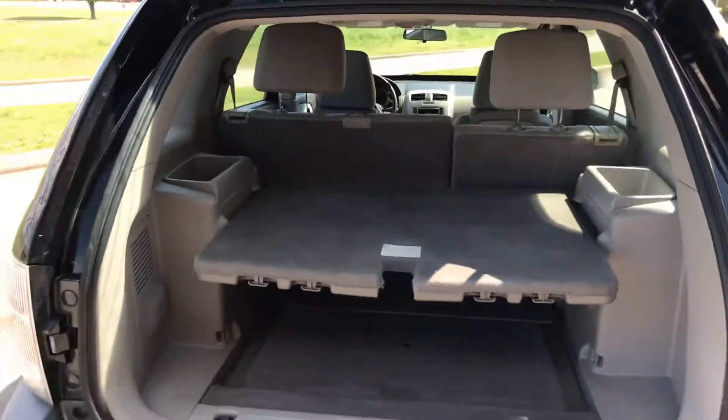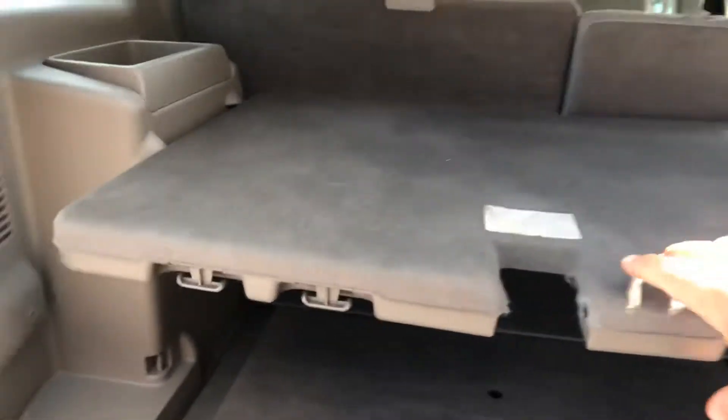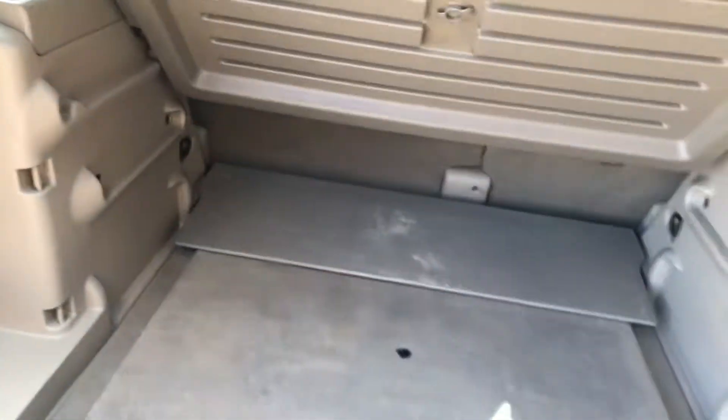Let's look in this hatch. It does have the cover — this is removable and it just folds up so you can store it underneath.